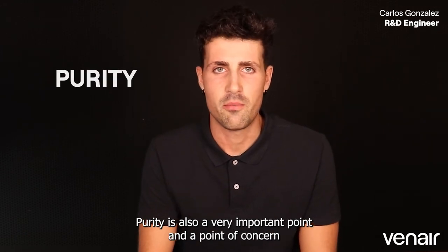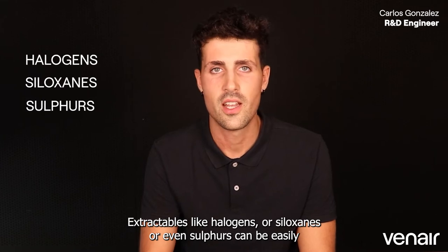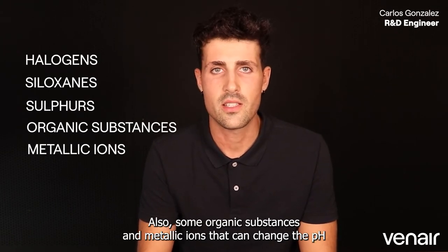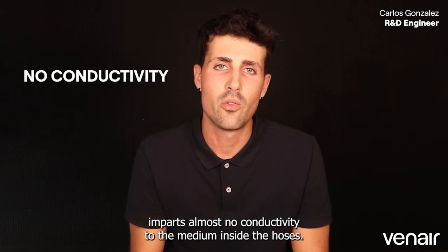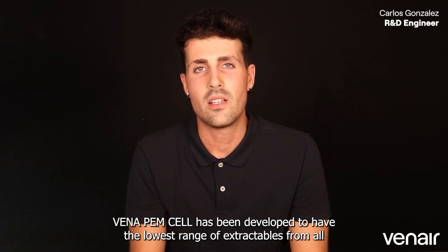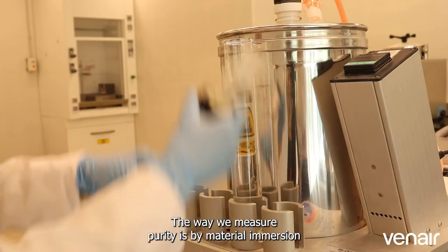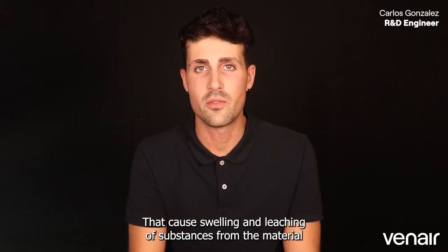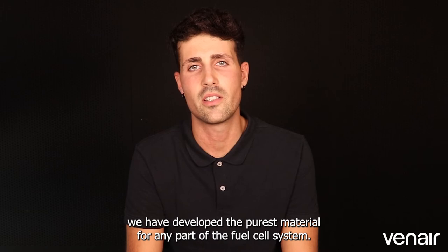Purity is also a very important point of concern in the PEM fuel cell sector. Extractables like halogens, siloxanes, or sulfurs can be easily found in materials such as FKM, silicone, or even stainless steel. Also, some organic substances and metallic ions can change the pH and the conductivity of the medium inside the hoses. Benapem-Cent imparts almost no conductivity to the medium inside the hoses and has been developed to have the lowest range of extractables from all the materials used for hose manufacturing. Purity is measured by immersing material in a fluid at its boiling temperature for several hours, causing swelling and leaching of substances, then analyzing all components by mass spectroscopy and ion and gas chromatographies. As a result, we have developed the purest material for any part of the PEM fuel cell system.